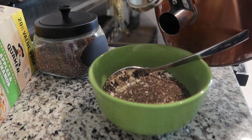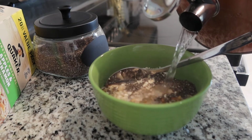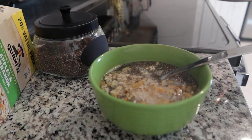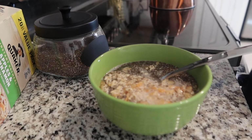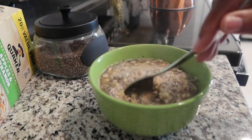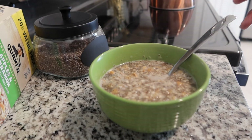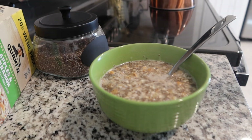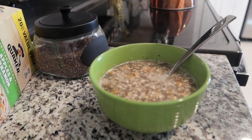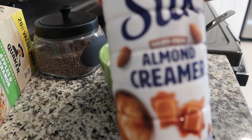I'm pouring hot water into the bowl and stirring it up. The water is boiling hot. You can use whatever milk or almond milk — I just add a little bit of my almond creamer.